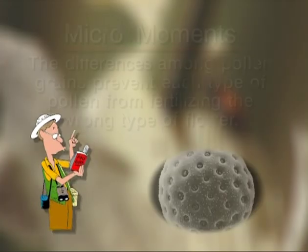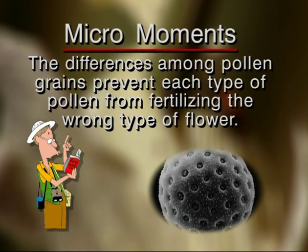The differences among pollen grains prevent each type of pollen from fertilizing the wrong type of flower.